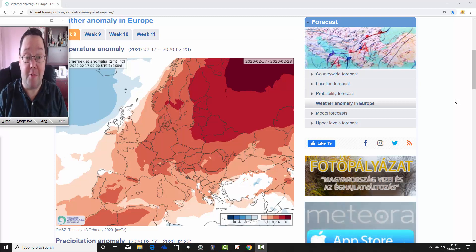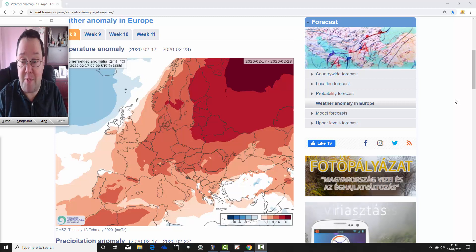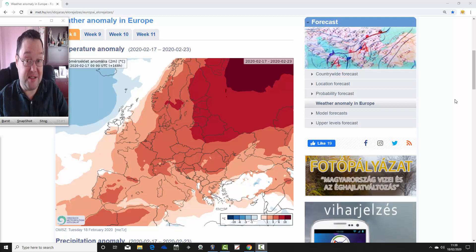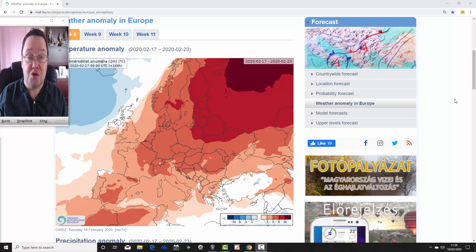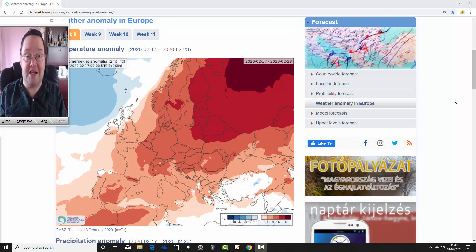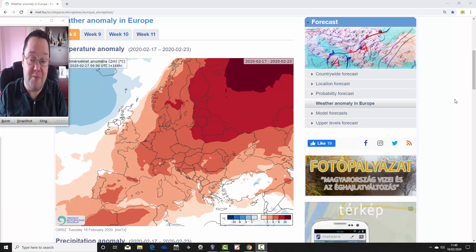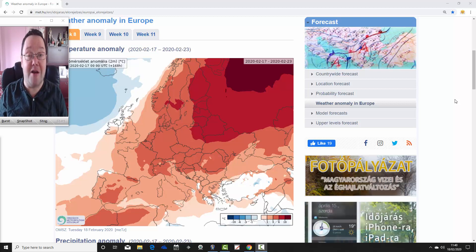Hello everyone, back to today's first video. We're going to look at the ECMWF 30-day model, examining temperature and precipitation anomalies for the next four weeks, not only for the UK but for the rest of Europe as well, taking us into the second half of March. Later this afternoon we'll have your regular week-to-day video update. A big thank you to the Hungarian Met Office for supplying the charts as always.